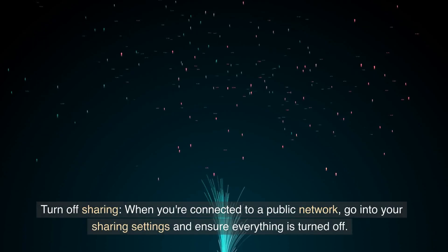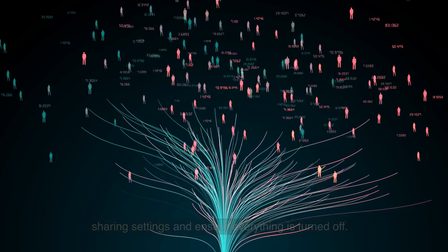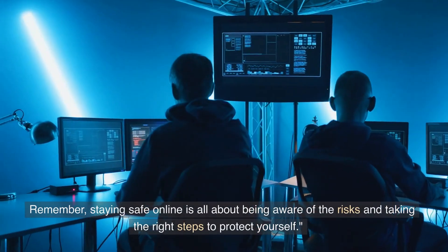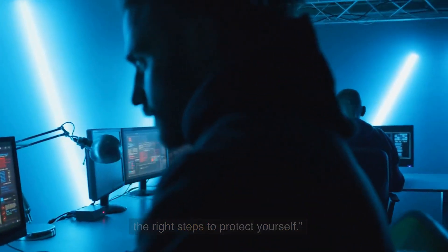Turn off sharing. When you're connected to a public network, go into your sharing settings and ensure everything is turned off. Remember, staying safe online is all about being aware of the risks and taking the right steps to protect yourself.